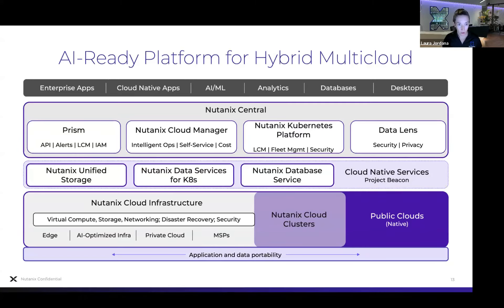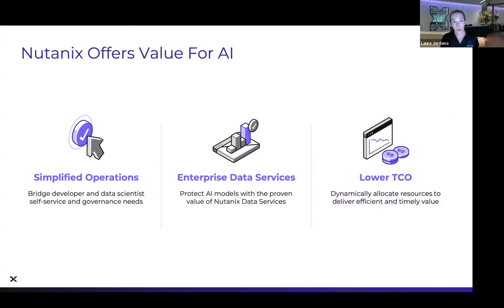The core functionality the Nutanix Cloud Platform has offered for years are actually key capabilities that an enterprise Gen AI application requires. IT doesn't know ML, ML doesn't know IT — having simplified operations and a consistent operating model, whether you're running at the edge, in your data center, or at a service provider's data center. As the IT admin, being able to provide self-service for your end users, whether they are developers or data scientists running different types of applications.